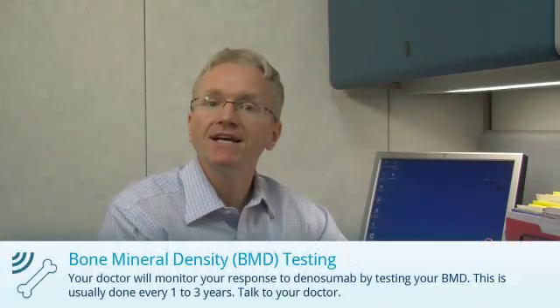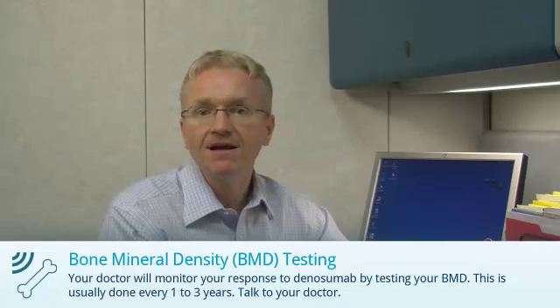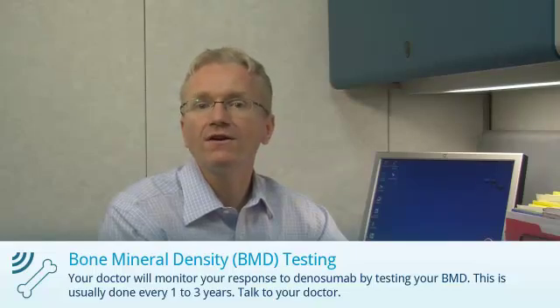And finally, your doctor will monitor your response to Denosumab by testing your bone mineral density. This is usually done every 1-3 years.